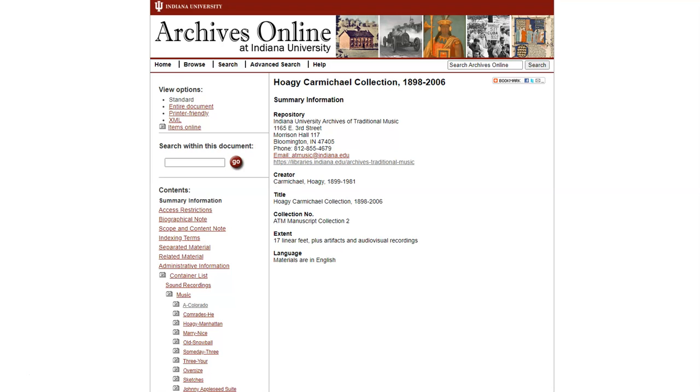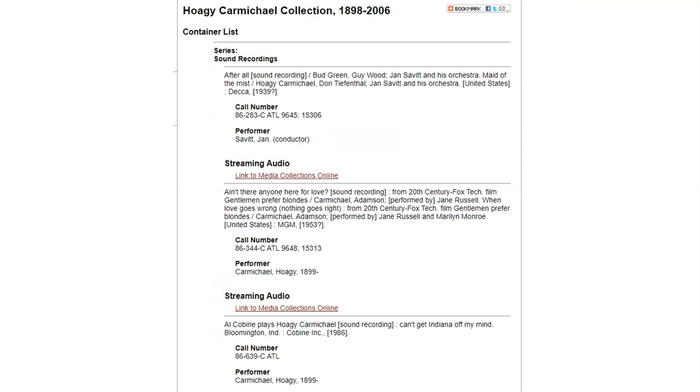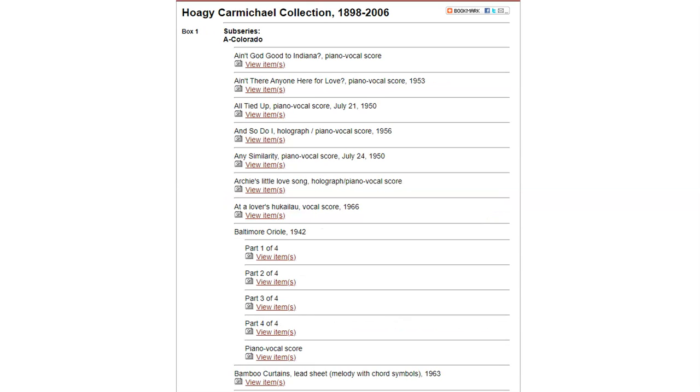Many archives also provide some of their finding aids online. Remember, while libraries use catalogs to make their collections discoverable, archives typically use finding aids. Finding aids may provide collection level, container level, or item level descriptions. Item level finding aids are typically created only for an archive's most important, valuable, or highly used collections.